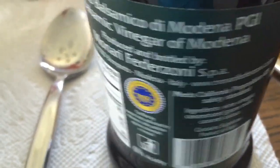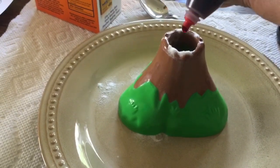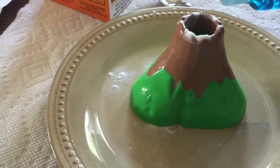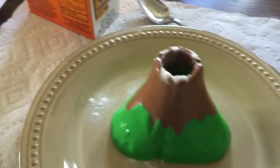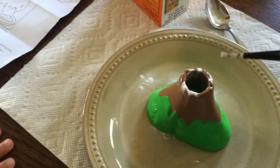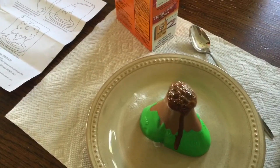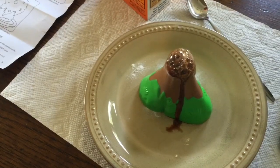We put in the red food coloring and the dish soap — I actually put in too much dish soap. This was the best result. Lots of lava overflowing! Except the balsamic vinegar is brown, so we had brown lava.